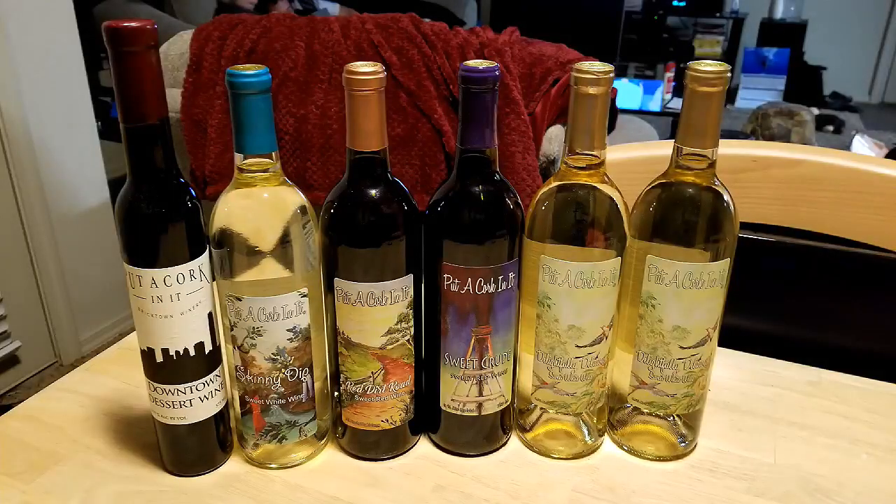Put a Cork in It, Oklahoma City. So it looks like I'm going to spend a lot of time with my family here.